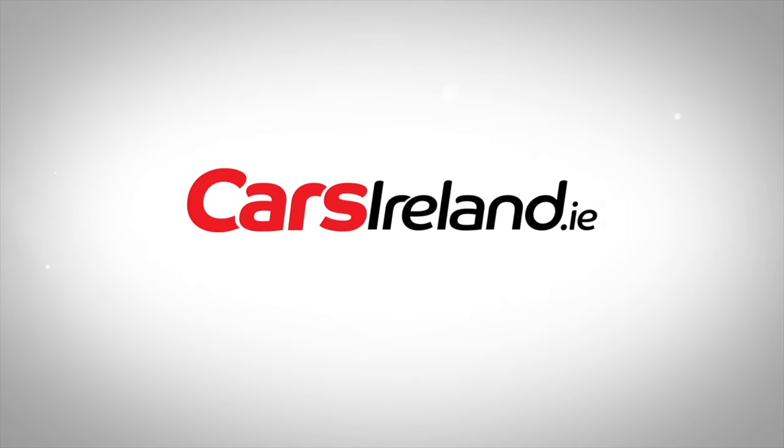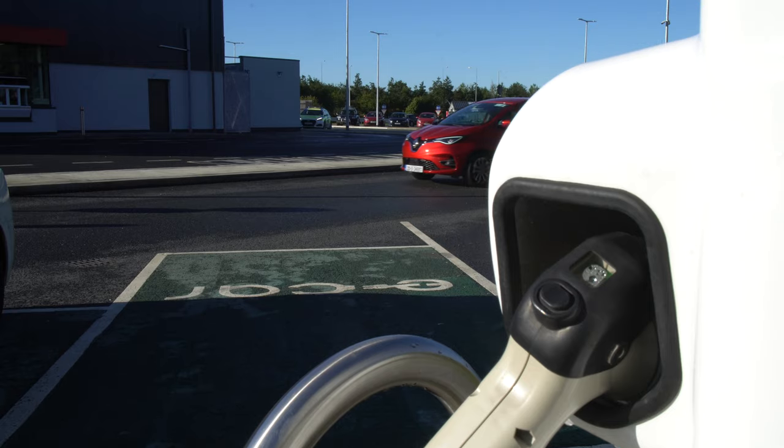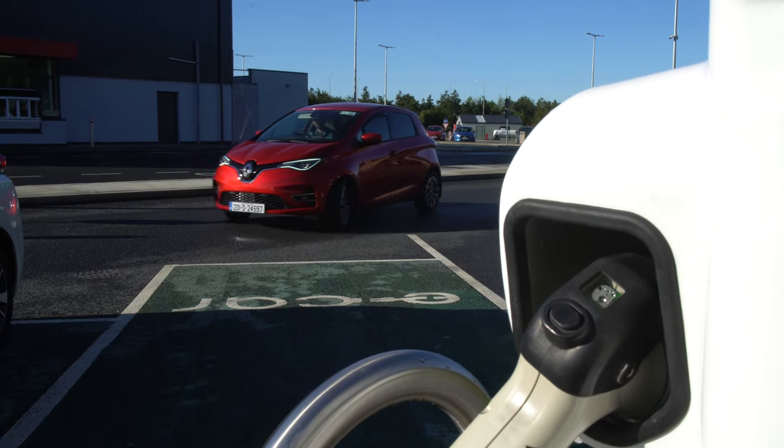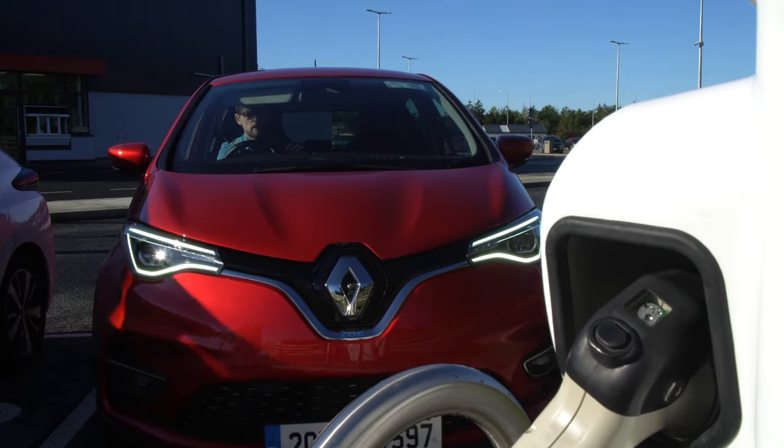Hello and welcome back to the channel. Today we are testing the Renault Zoe, an electric car, so of course that means range test. We're going to do a range test but with a little spin on the premise. When the Zoe was released they had an advert saying the car will last longer than you — basically that you will need to pee before the car runs out of range.